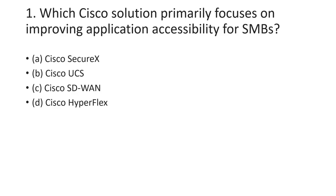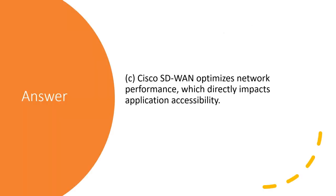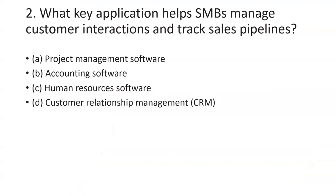The first question is: which Cisco solution primarily focuses on improving application accessibility for SMBs? The options are Cisco SecureX, Cisco UCS, Cisco SD1, and Cisco HyperFlex. The answer is C — Cisco SD1 — because it optimizes network performance and directly impacts application accessibility.